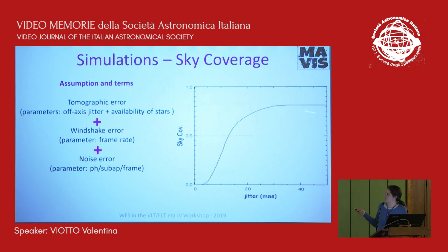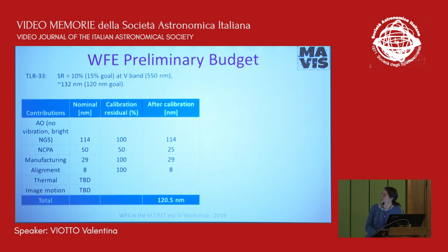This leads to a sky coverage curve showing that we aim to achieve 50% sky coverage at the galactic pole with a jitter always below 15 mas. We also have a curve produced by Cédric here in Arcetri which is slightly more pessimistic, but still below 20 mas.